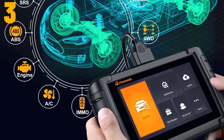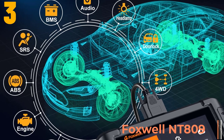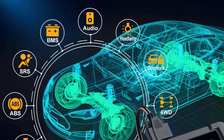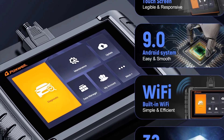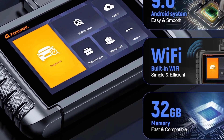At item number three, we've selected the Foxwell NT809. Specifications: brand name Foxwell, special features Wi-Fi software update, software version 2021 newest version, origin mainland China, certification CE, screen 7-inch touchscreen, warranty 2 years.